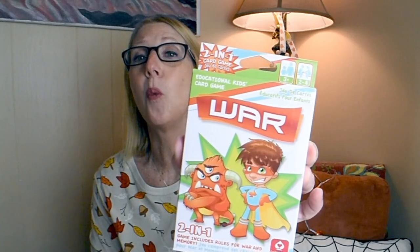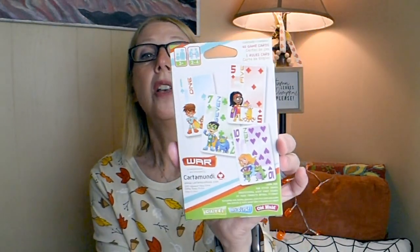The next thing I picked up is this two-in-one educational kids card game - it is the game of war. How many of you remember playing that? A very simple game - each player puts down a card, all you need is two players, and you can even play this solo. I used to do that all the time as a kid. It's a double duty game - not only can you play war, but you can also play a memory game. It's ages three and up, so I grabbed that.